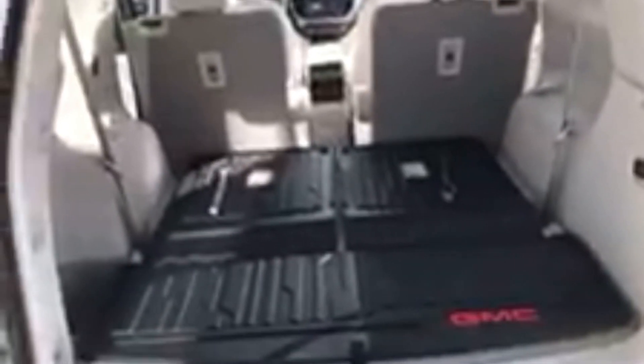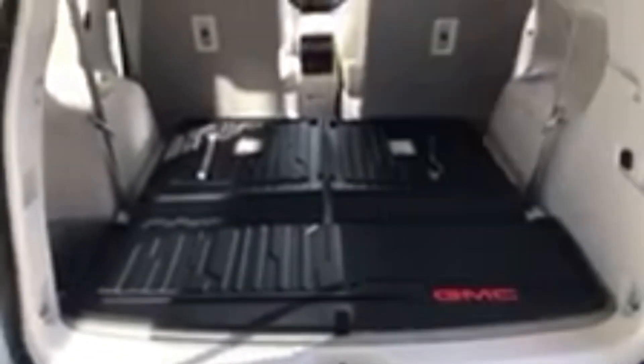We put four liners all the way through it and also cover the back of the third row here in the cargo area. You have park assist on it.